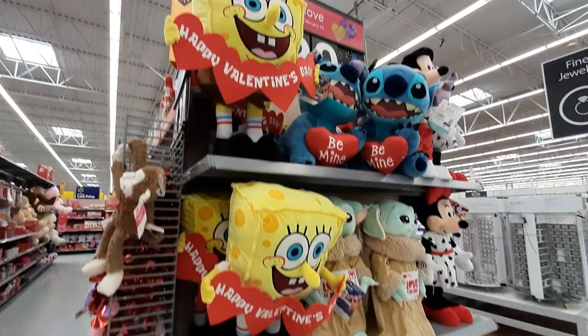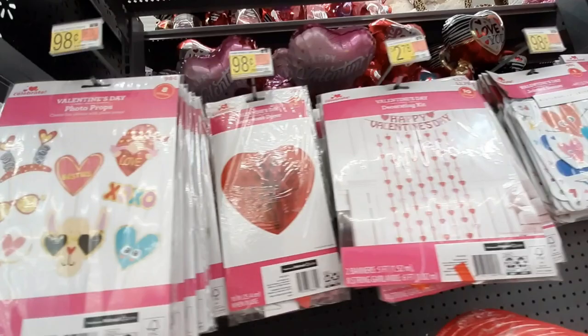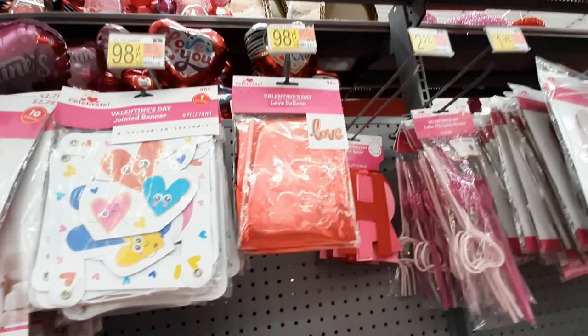Spongebob — so cute. Those are like $20. And then they have a bunch of plates and napkins. Oh, this is like a photo booth kind of thing, like decorating for a party or something. That's cool.